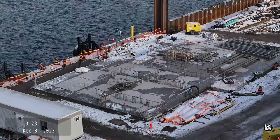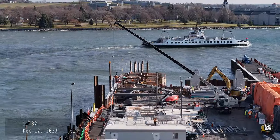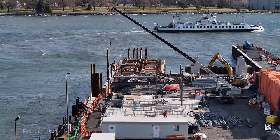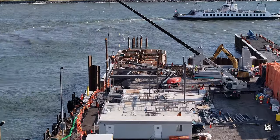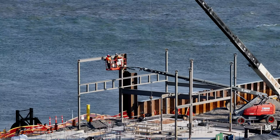With a firm foundation in place by the 8th of December, on the 12th work could begin on construction of the steel framework of the building. And progress on the build has been rapid.